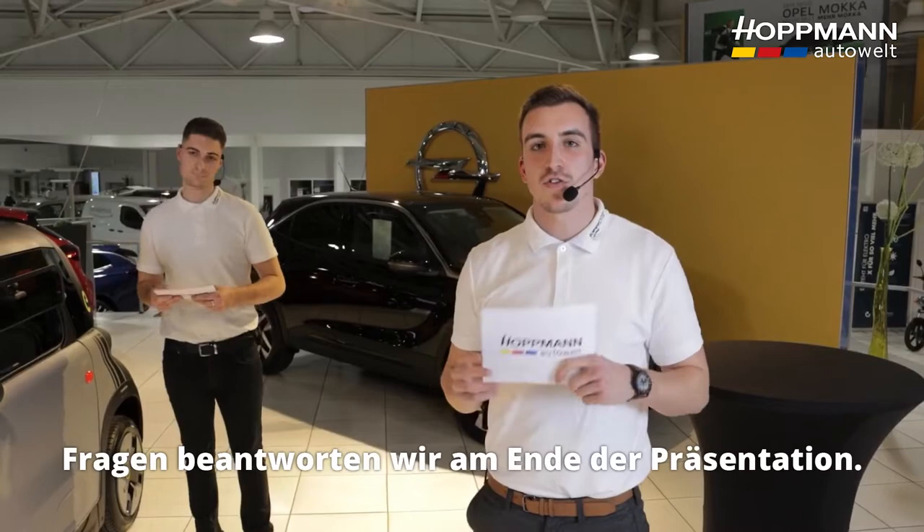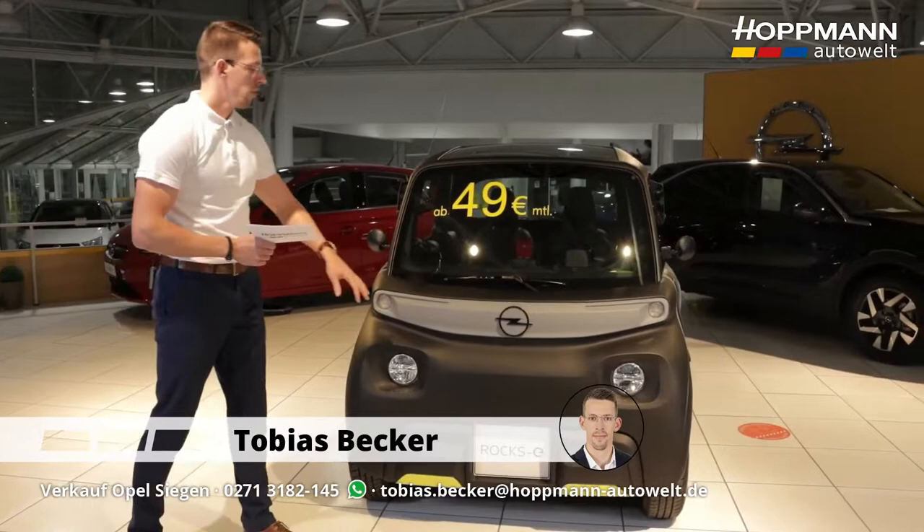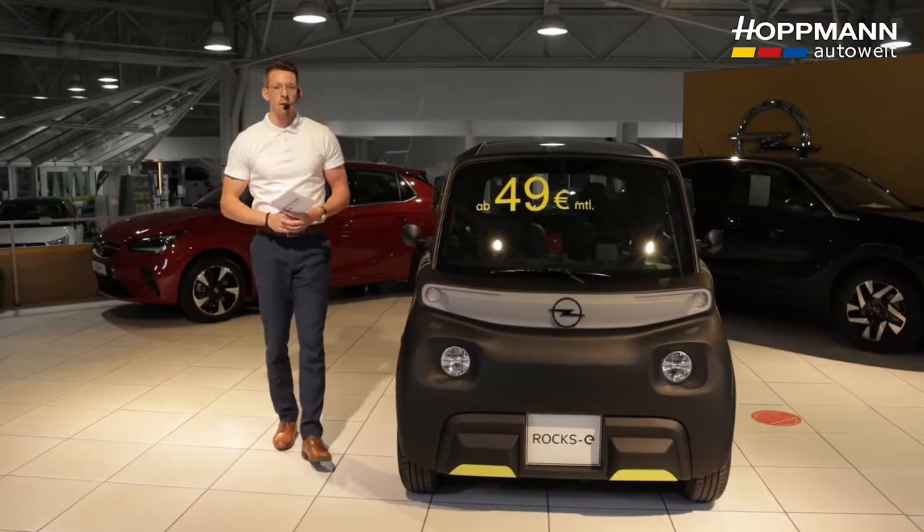I'd say let's not talk much longer and look at the vehicle from the outside, starting at the front. As Pascal already said, we'll start at the front of this ROX-E. As you may have noticed, this ROX-E also features the new Vizor — the new face of Opel. What's also striking are the LED headlights, which are standard on all three ROX-E variants.